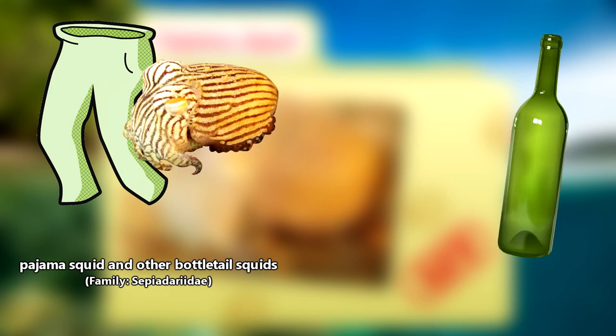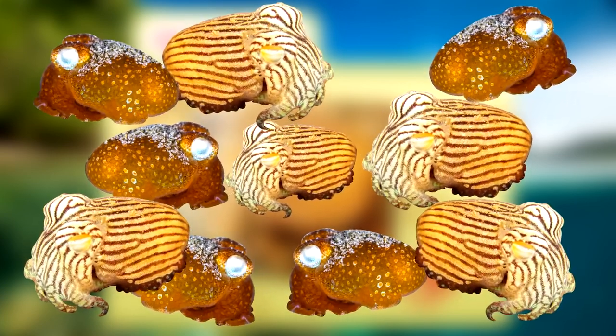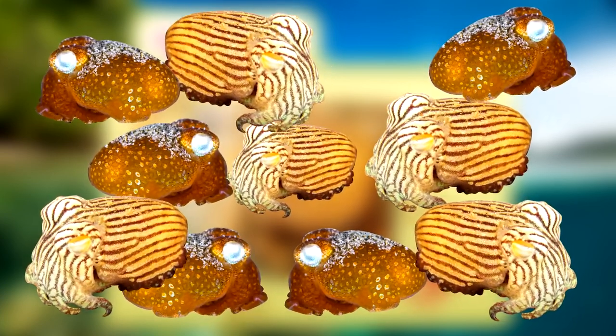Pajama squids are classified in the bottletail squid family. There are currently fewer than 10 classified species of these animals, but more information could lead to the classification of more species.